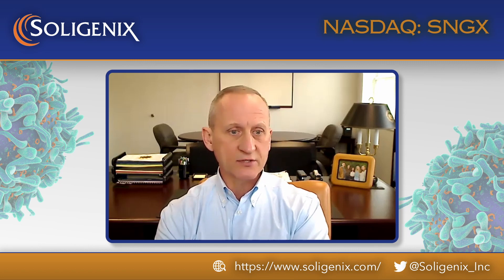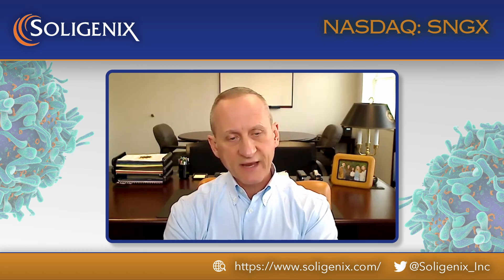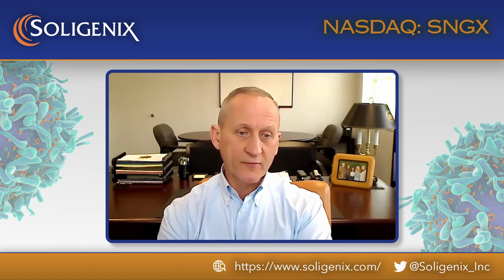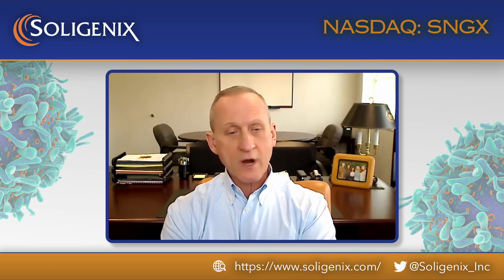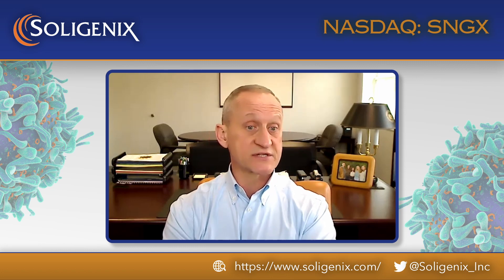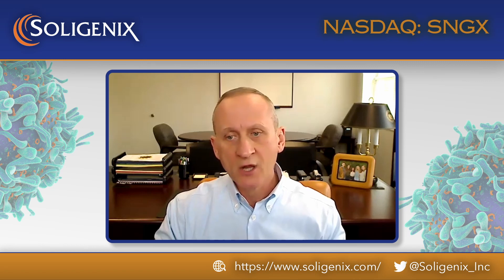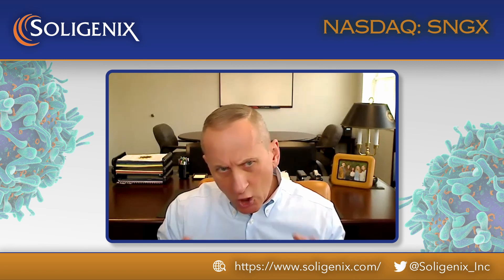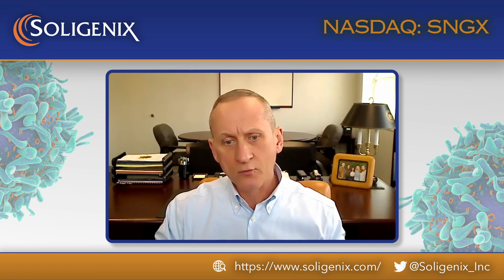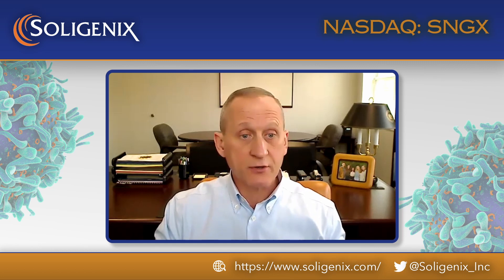The drug is activated with safe visible fluorescent light to shrink the malignant cells — a very direct approach. We've generated a lot of data. Cutaneous T-cell lymphoma, for those not familiar, is a rare class of cancer — a non-Hodgkin lymphoma in which malignant T-cells migrate to the skin surface to form patches, plaques, and in its most severe form, lesions or tumors.